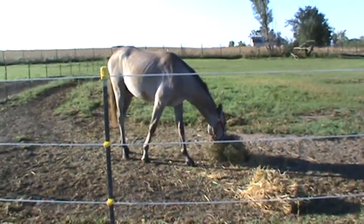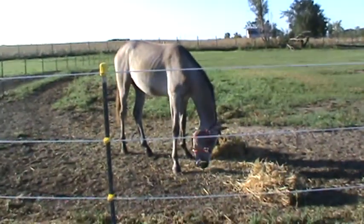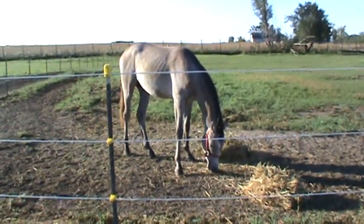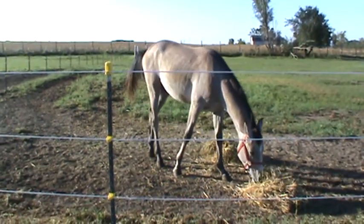I should probably start videotaping him after he's had his hay outside, because he's not exceptionally active right now — just kind of stands there.